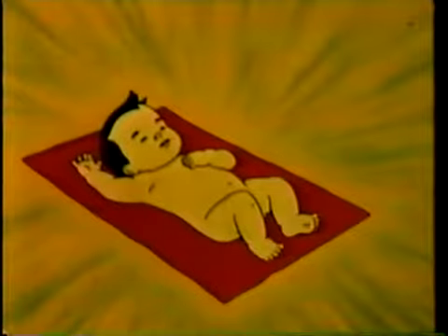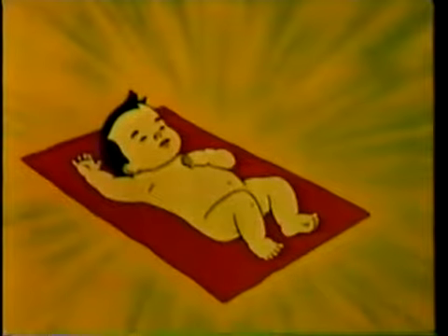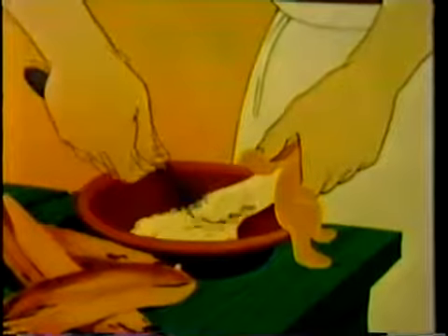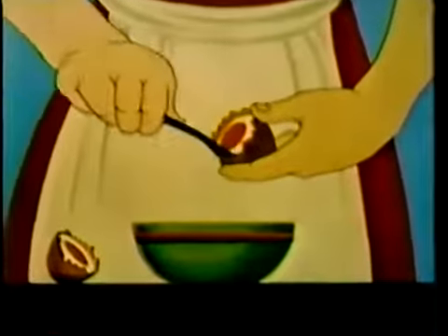Now we come to the most important single event in any baby's life, the day he is fed his first solid food. Of course, all solid foods must be mashed, since he has no teeth to chew them. A ripe mashed banana is one of the best solid foods to start him on. It is soft, easily digested and nourishing. Fresh eggs, when soft boiled, are easy to digest. And a little later, he may have green beans or peas or carrots. All of these things, of course, must be well cooked and thoroughly mashed.